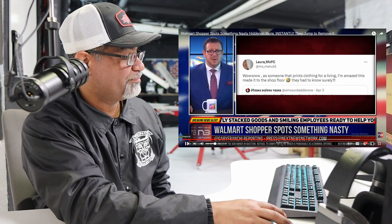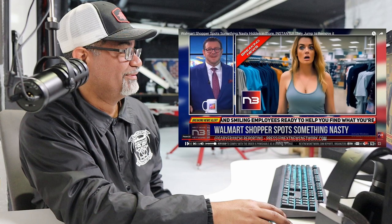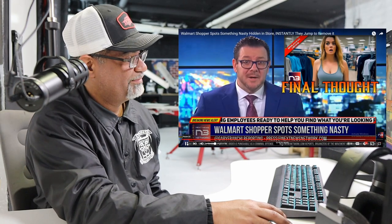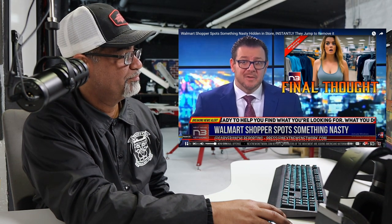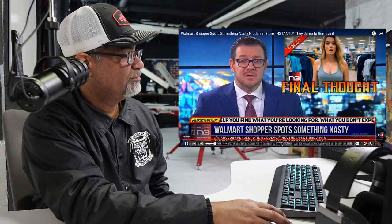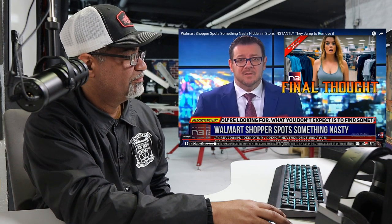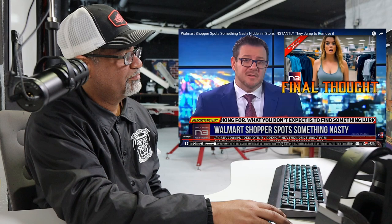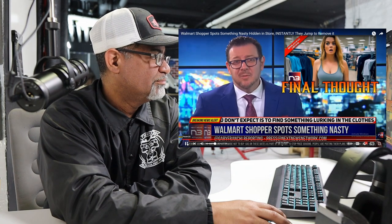Some commenters said 'they had to know surely' — but it goes without saying these mistakes could be avoided, particularly when printing something mass-produced on multiple garments going up for sale in multiple retail locations across whole countries. As retailers and designers we must always remain vigilant against crossing the line between laughably ironic and legitimately offensive.